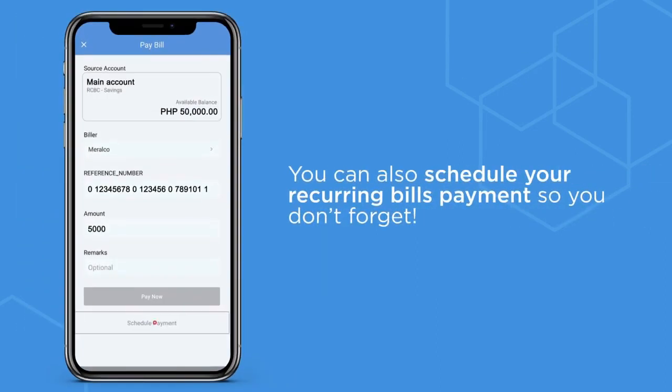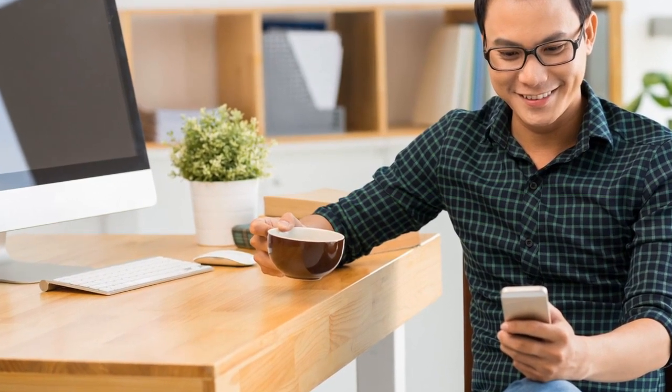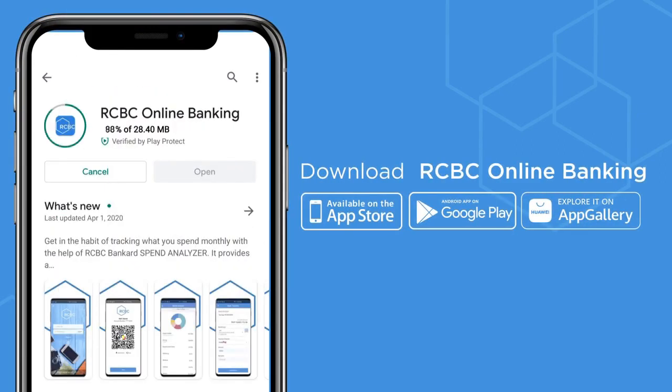You can also schedule payment for recurring bills in the app so you don't forget. Paying your bills has never been easier with RCBC online banking. Not yet enrolled in RCBC online banking? Download the app and enroll your account now.